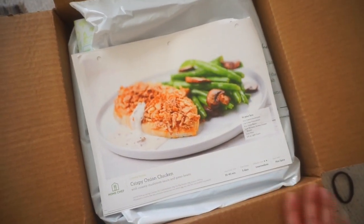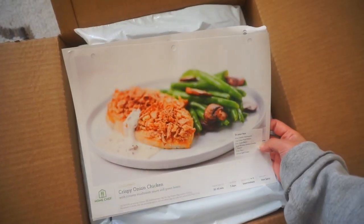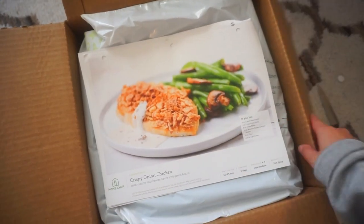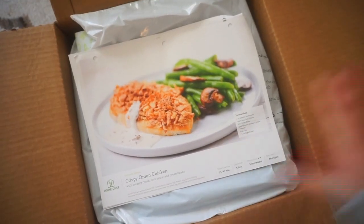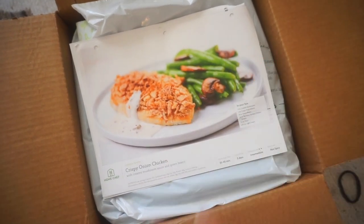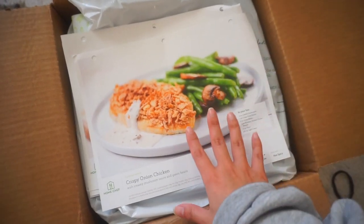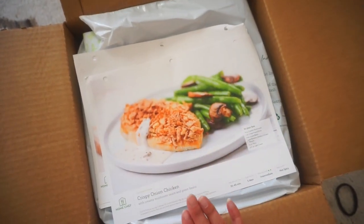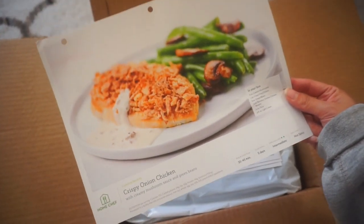Home Chef saves me so much time because I don't have to go to the grocery stores or buy groceries. They send it straight to your front door and you just pick everything from your phone or computer. These are the four things that I picked for this week's meal — the first one is the crispy onion chicken.